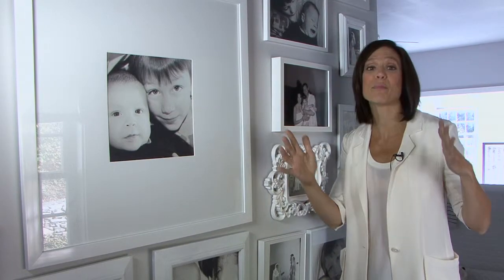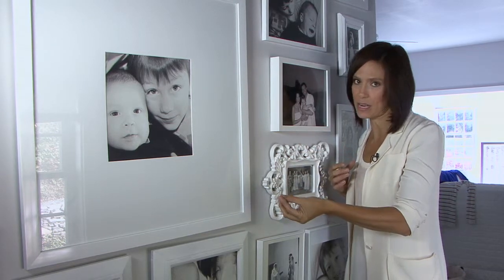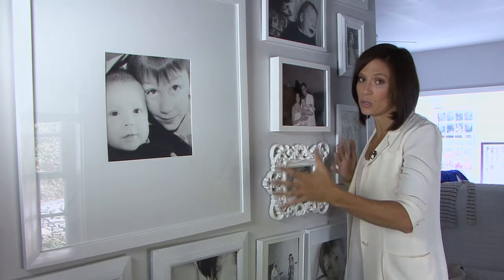I think you must have a picture wall in your house. It's a great way to display all the photos that you have and it's an easy decorating tip. Here's what you need to do to make sure it looks good.